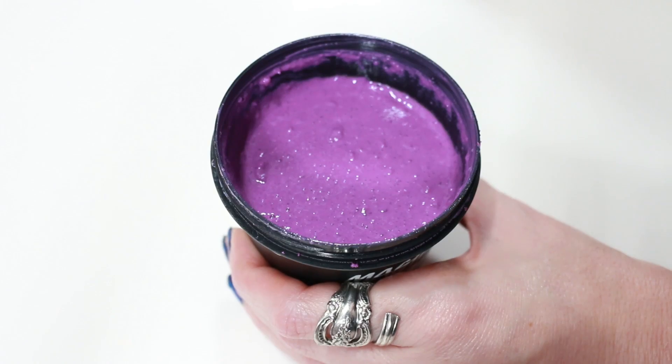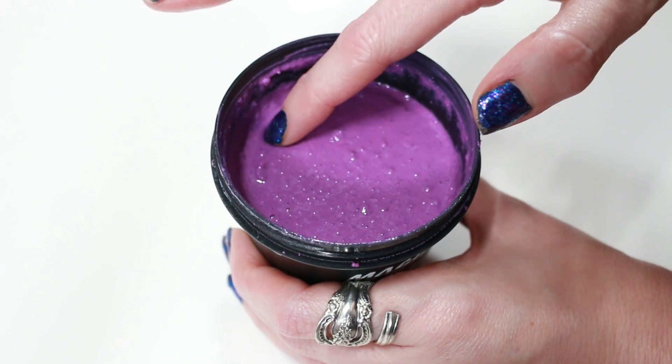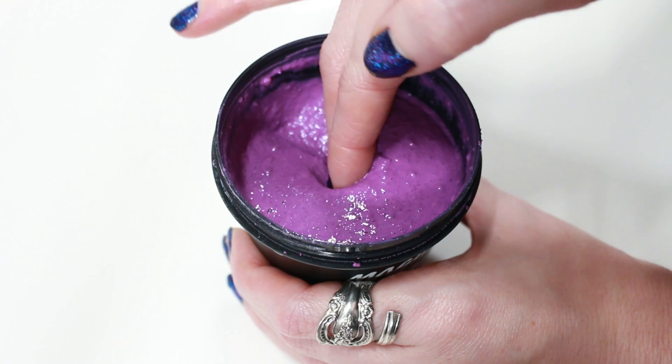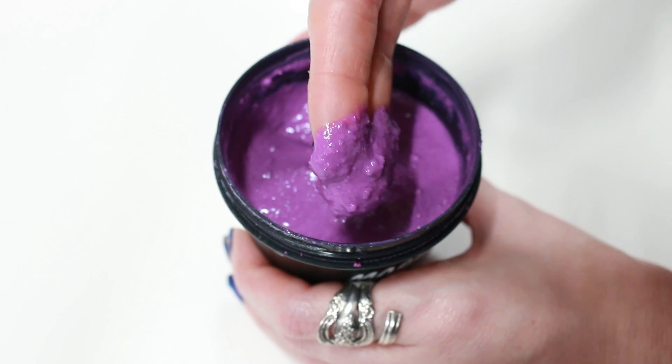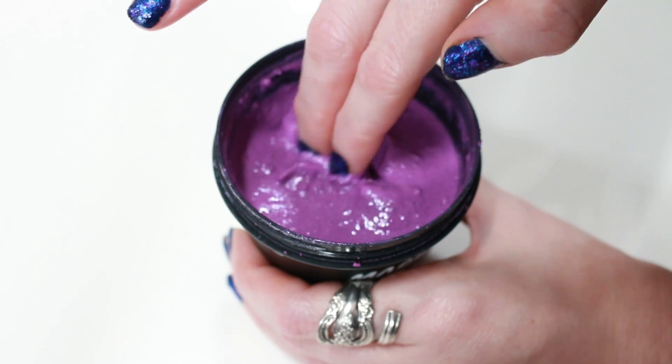Since this is a shower scrub, it has sea salts and Epsom salts in there. It really gives your skin that scrub and buffiness to get rid of dead skin cells and just really exfoliate your skin.